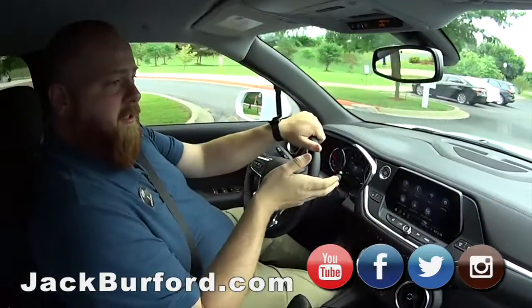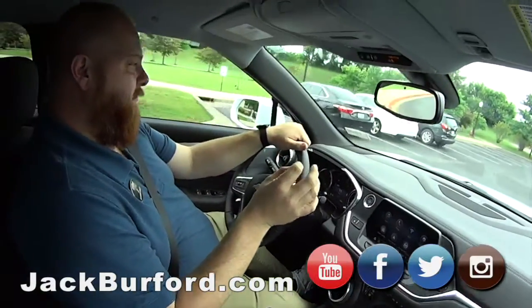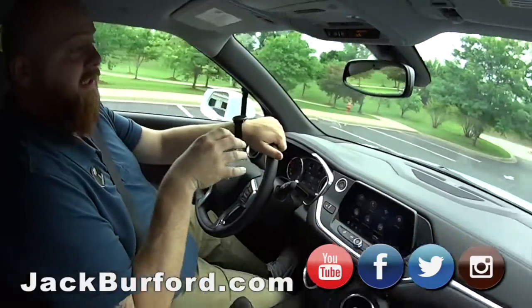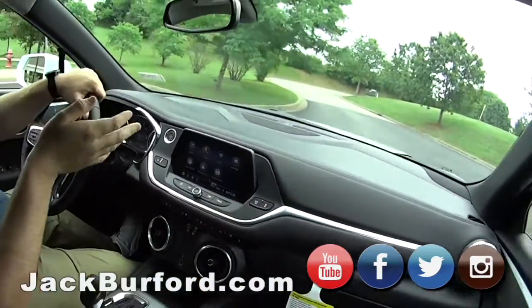They need to check it out at jackbirdford.com. The stock number is 10528. This vehicle won't last long, so they need to come in and get one of your free test drives.